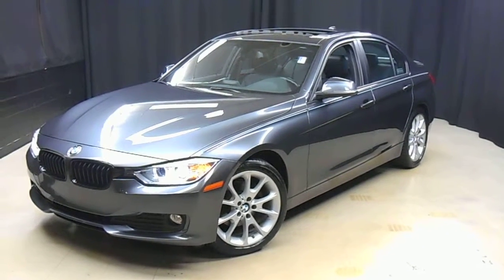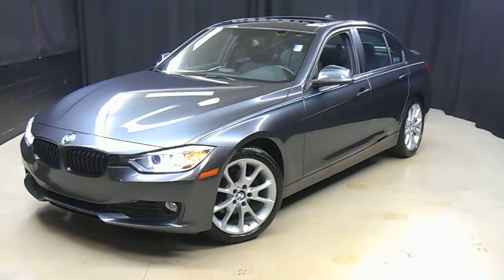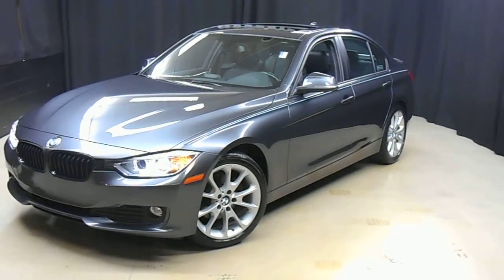You get to stay warm, stay cool, and stay dry when you car shop here at Lexus of Wilmington. Go to LexusofWilmington.com for more information.